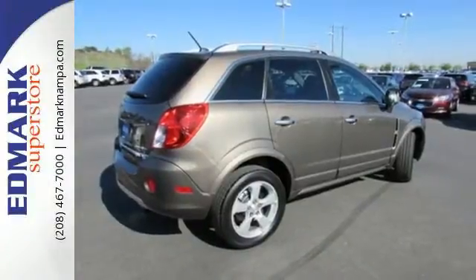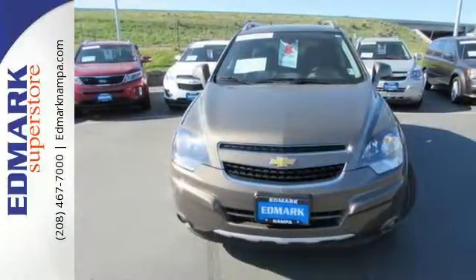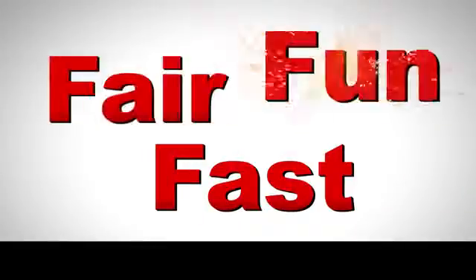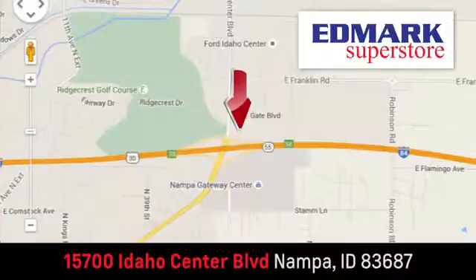Enjoy the combination of efficiency and space when you test drive this Chevrolet today. Fast, fair and fun. Give us a call or stop by, we're conveniently located in the Idaho Center Auto Mall.